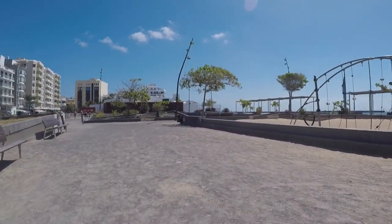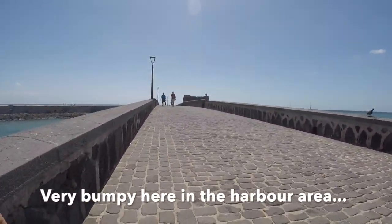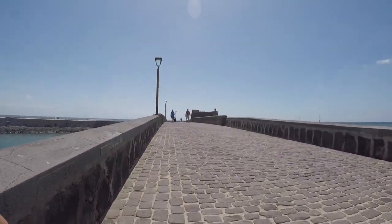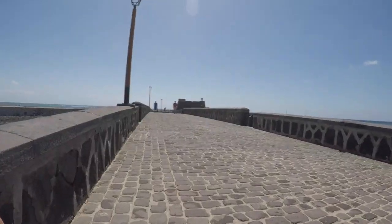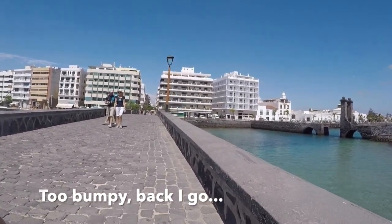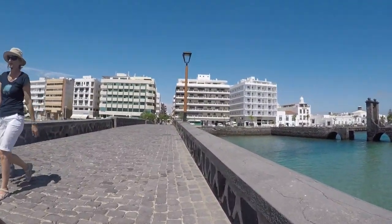I went out a bit further into the harbour and it got very bumpy, so in the end I gave that up and turned around. Absolutely beautiful though. My camera ran out at this point and I would have liked to have filmed more but didn't get around to it.